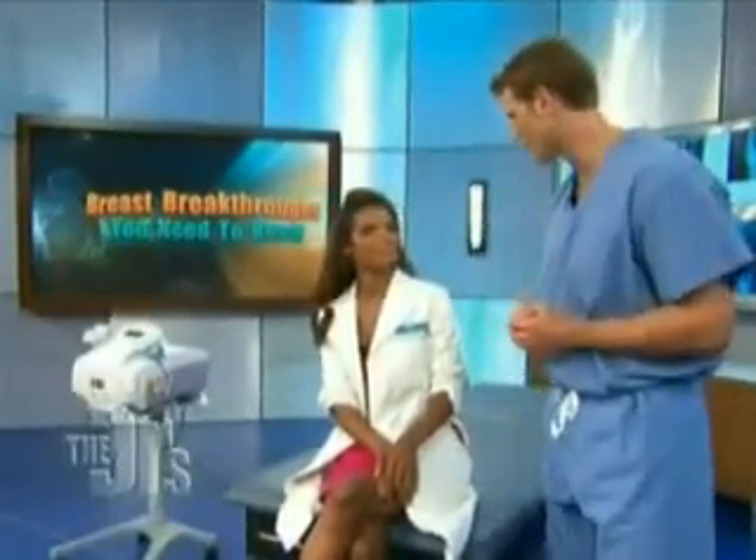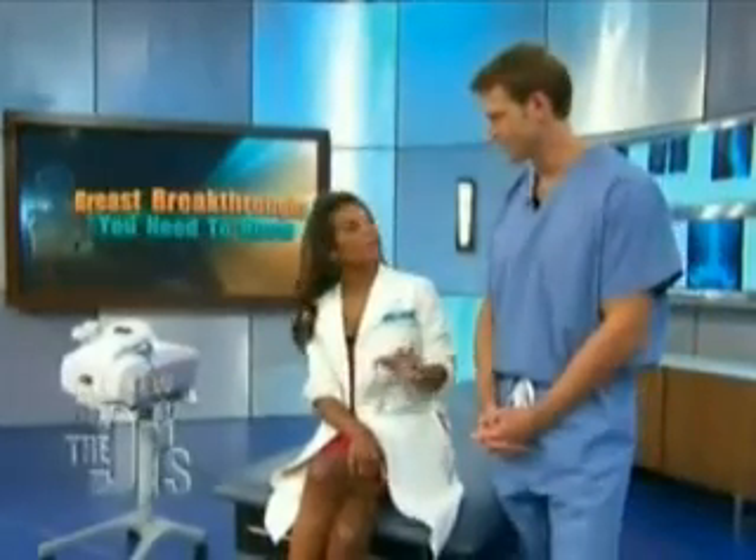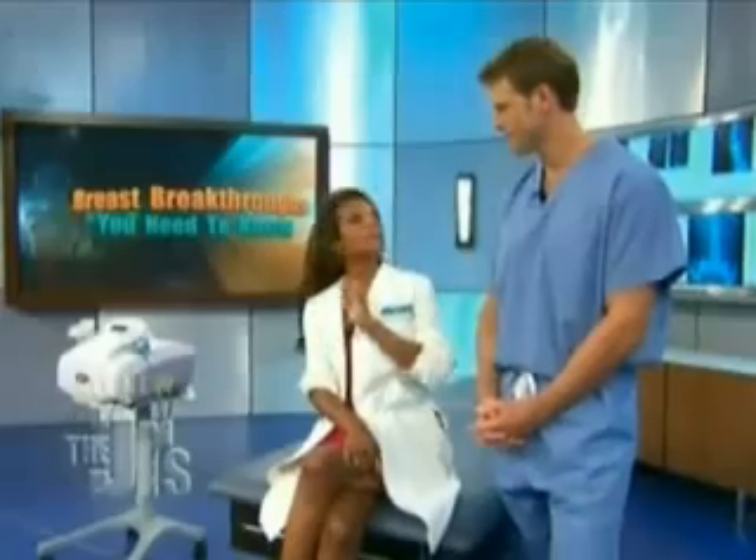You've probably heard the expression that knowledge is power, and when it comes to breast cancer, the mammogram is the gold standard. But now there's another test that every woman needs to know about. It's called the HALO, and it's just like a breast pap smear. It is a breakthrough in screening tests for breast cancer.